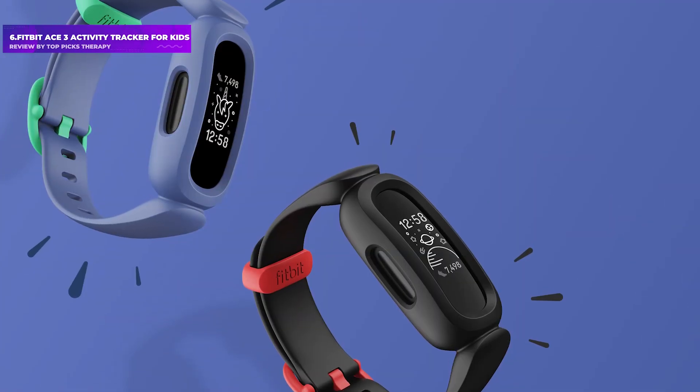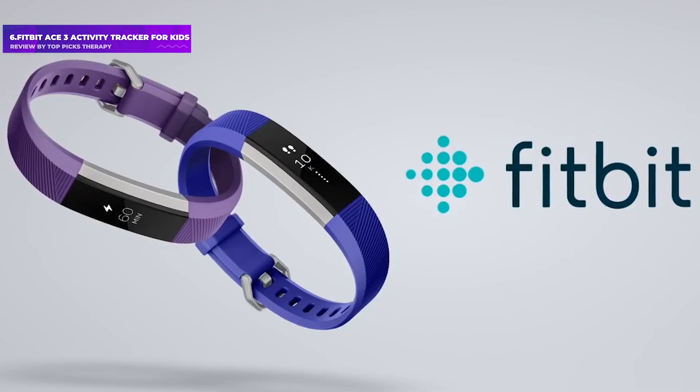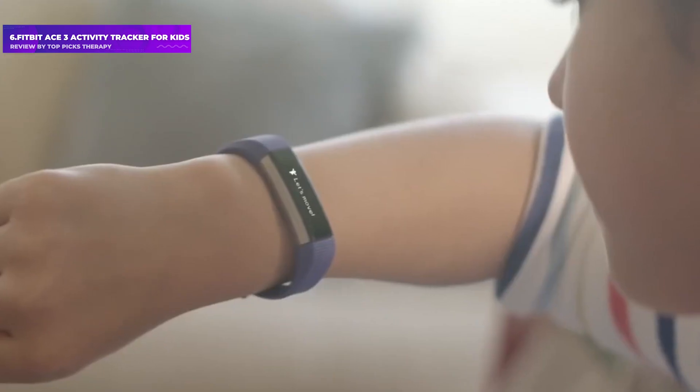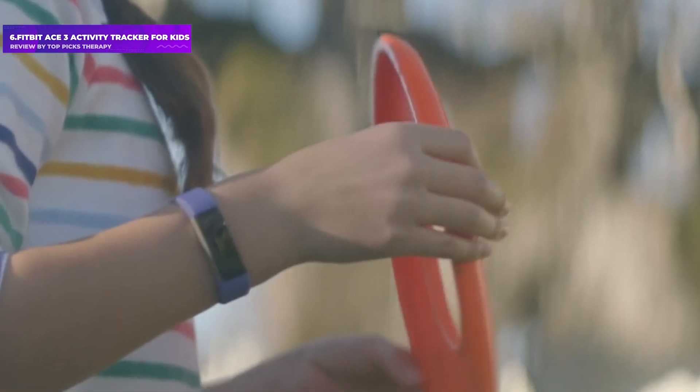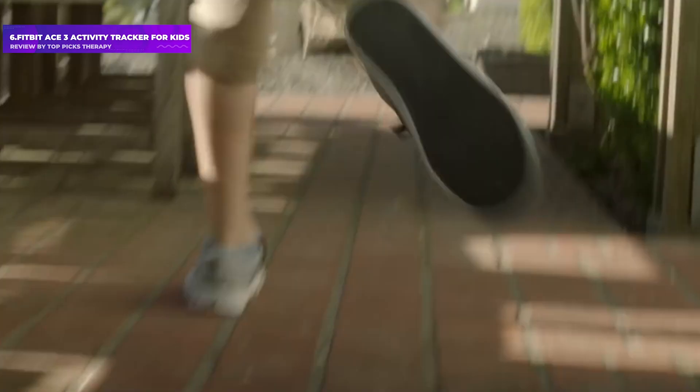Number 6: Fitbit Ace 3 Activity Tracker for Kids. It is best for kids interested in tracking their steps and sleep patterns. This is primarily an activity tracker, but it is also a watch that displays the time. Unlike a fitness tracker for adults, it does not keep track of calories burned, heart rate, or weight loss.